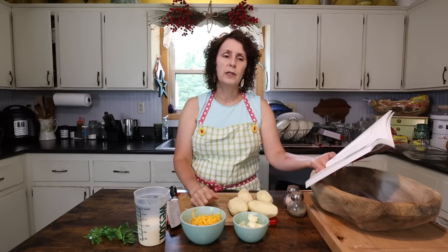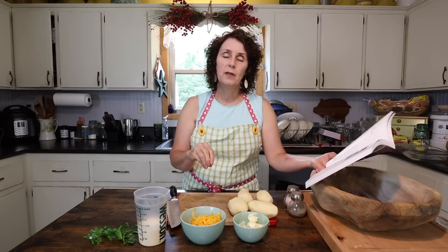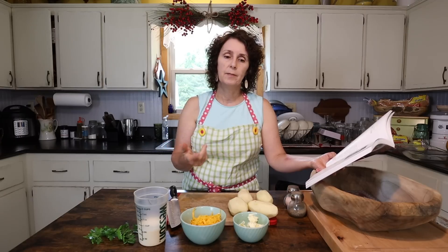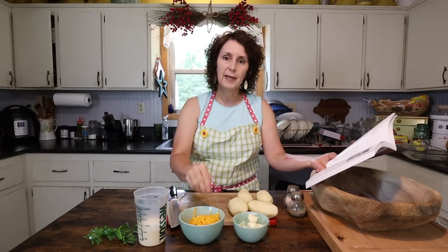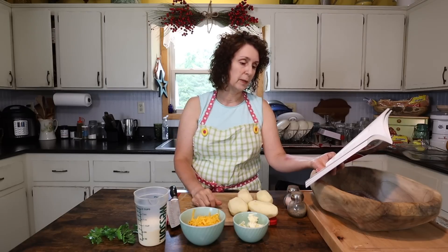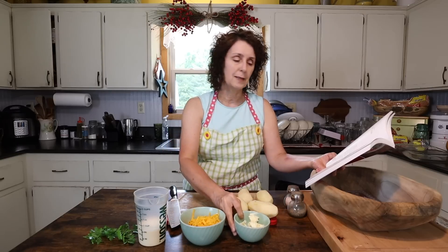I would advise for any kind of melting — like this, or macaroni and cheese, or anything — if you shred your own cheese, it takes a little bit more time, but it's cheaper in the long run, and it melts better. It melts more evenly because there's no non-clumping agent on it like on the pre-shredded kind. So if you can take that extra little time to shred it yourself, that really makes a difference. And then I have a half cup of butter, just diced up.